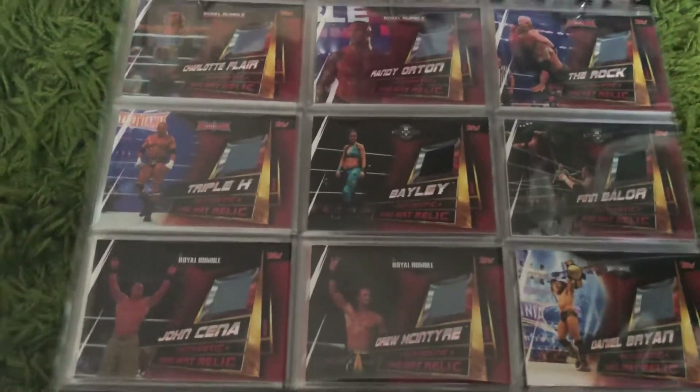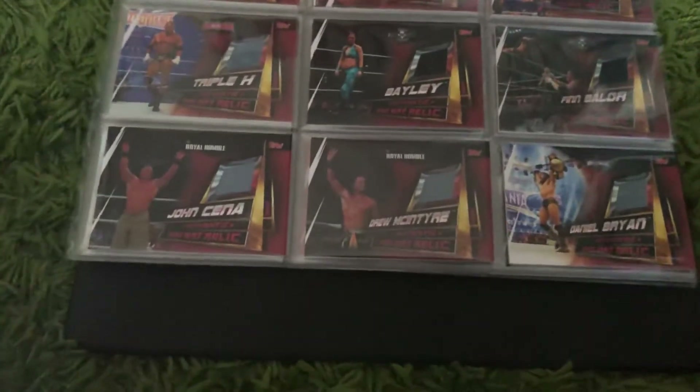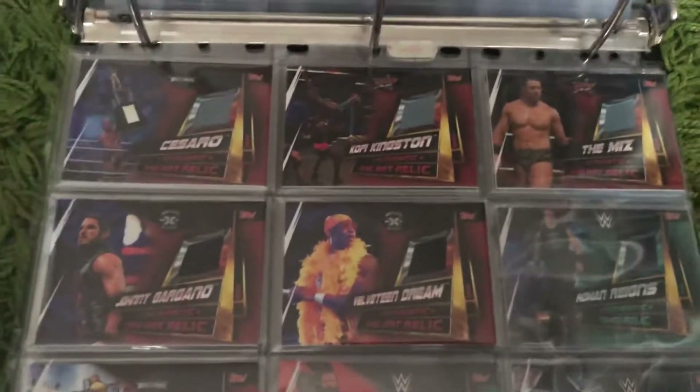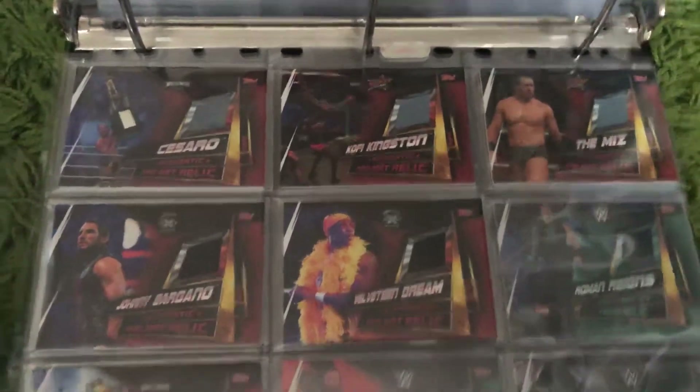Continuing the ring mat cards: Charlotte Flair, Randy Orton, The Rock, Triple H, Bayley, Finn Balor, John Cena, Drew McIntyre, Daniel Bryan, and then the last five — Cesaro, Kofi Kingston, The Miz, Johnny Gargano, and Velveteen Dream.